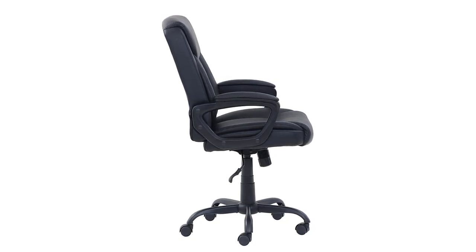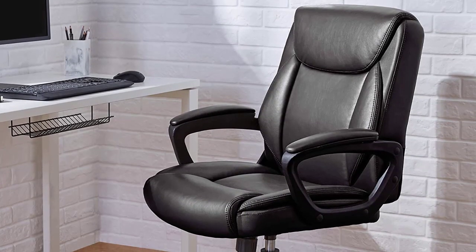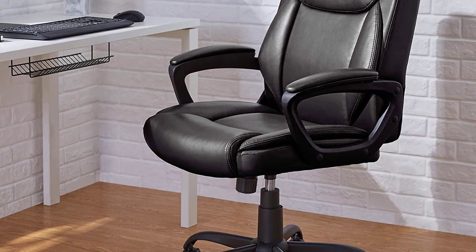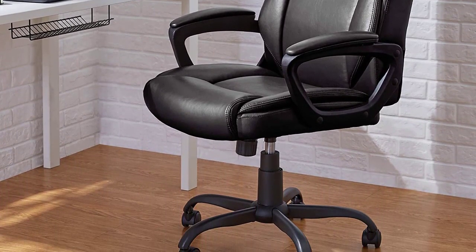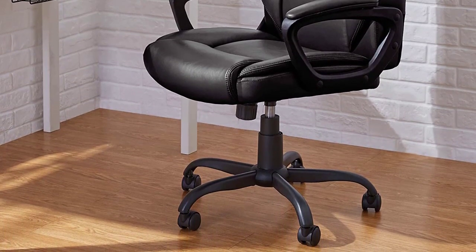Supporting up to 225 pounds, this mid-back chair measures 24 inches deep and 24 inches wide. It also adjusts from 34.8 to 38.5 inches tall. The chair comes with a one-year limited warranty and is available in black, brown, and white to match your decor.